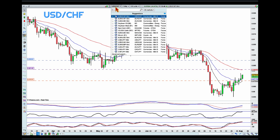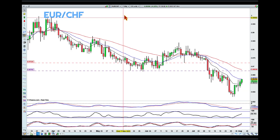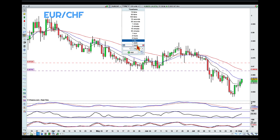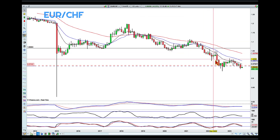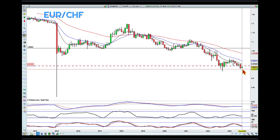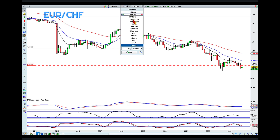So that's Dollar Swiss. The other one is Euro Swiss, and the idea here is quite similar. We're going to start with the monthly, and the monthly is a little bit different. In this case the monthly is in a very nice downtrend, but we don't have the same level that the market has broken as we did with Dollar Swiss. We also have over-extension here, but not as big as we had with Dollar Swiss.